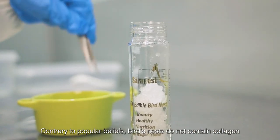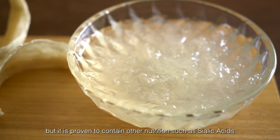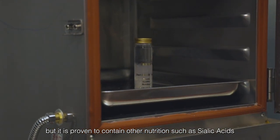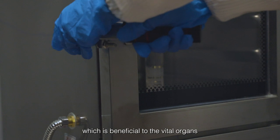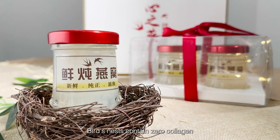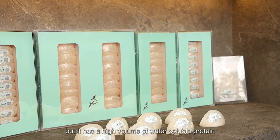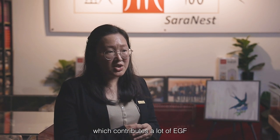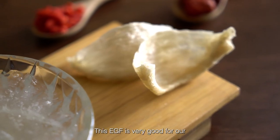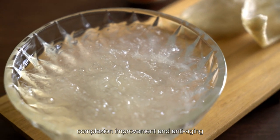Contrary to popular belief, bird nests do not contain collagen, but they are proven to contain other nutrients such as sialic acids, which are beneficial to vital organs. Bird nests have a high volume of water-soluble protein, which contributes a lot of EGF — Epidermal Growth Factor — which is effective for complexion improvement and anti-aging.